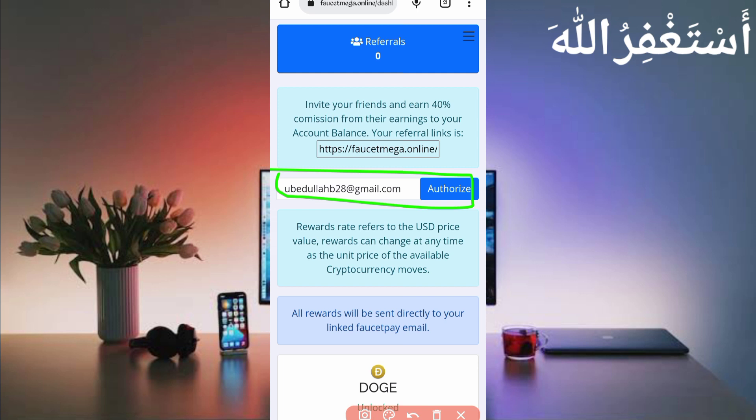You need a FasterPay account — if you don't have one, the link is given in the description. Go to your FasterPay account, provide your email address, and click on Authorize. Your account will be linked. Now first I will show you the payment proof, then I will describe how you can earn from this website via Termux.